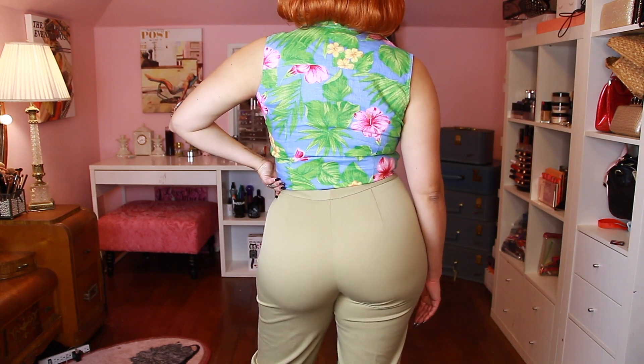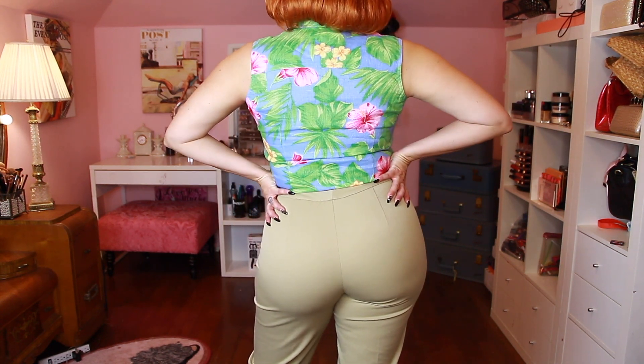And here's another back view — like I said, these pants make my booty look great!